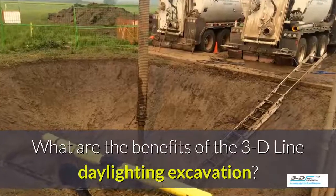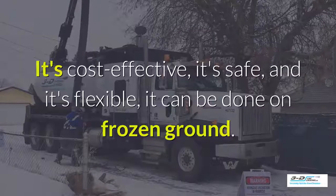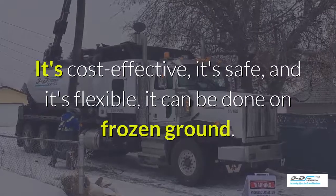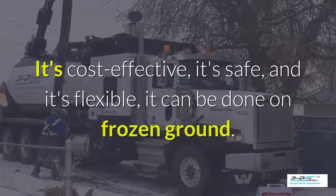What are the benefits of 3D Line daylighting excavation? It's cost-effective, it's safe, and it's flexible. It can even be done in frozen ground up to 40 below zero.